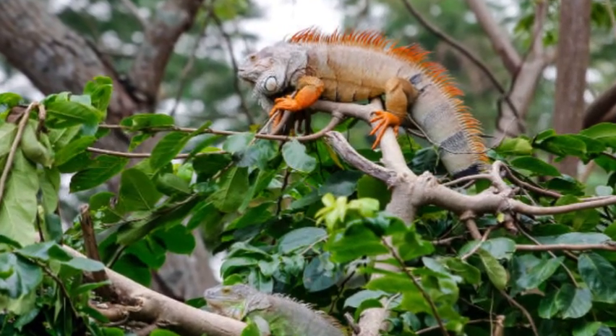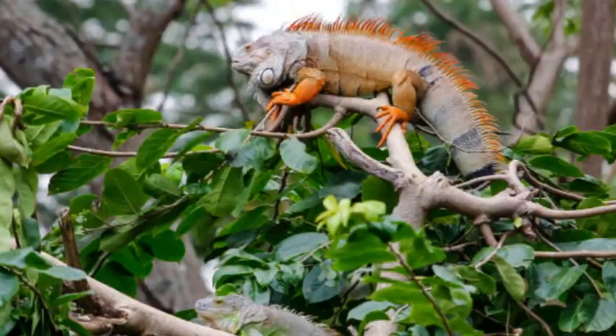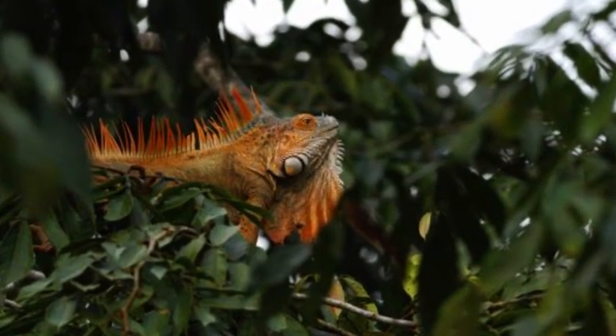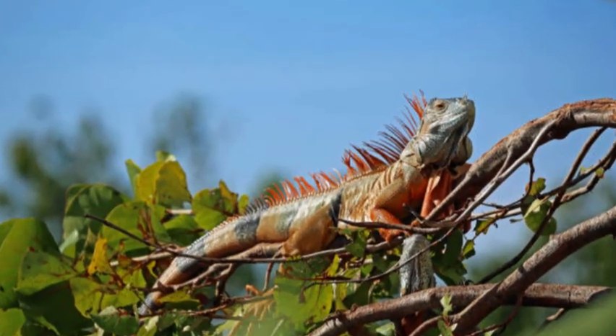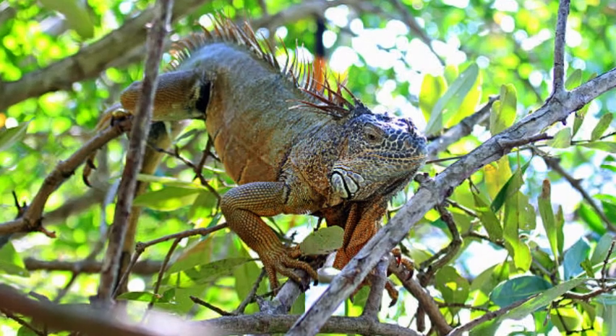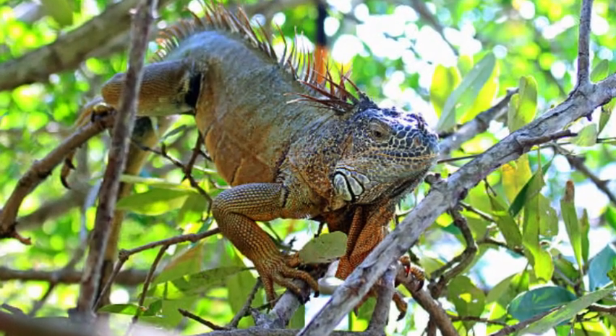One of the most striking features of iguanas is the flap of skin called a dewlap that hangs from their throat. The dewlap is often brightly colored and serves various purposes, including communication, thermoregulation, and attracting mates.